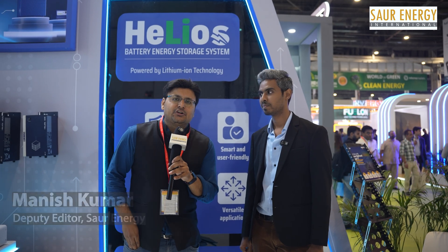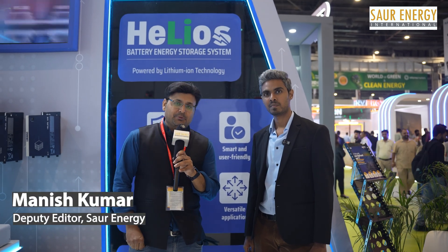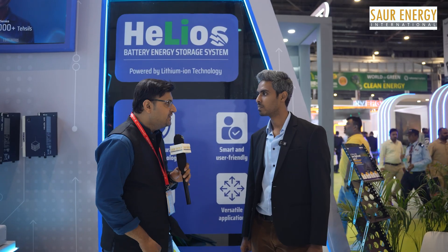On the first day of REI, we are now joined by Mr. Ganesh Murthy from Luminous. Mr. Murthy, currently what are the major products that Luminous is offering for the Indian market in terms of modules, inverters — what are the major things?